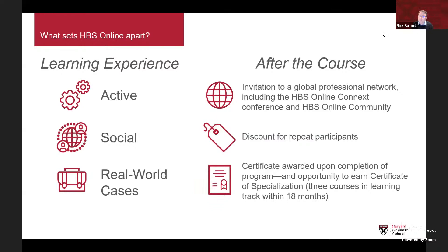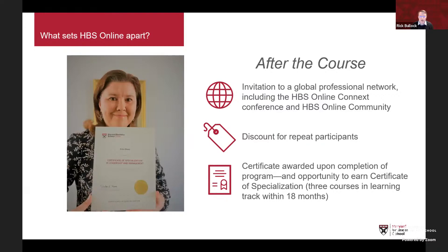We also offer a 30% discount for repeat participants once you've successfully completed your first course. Upon completing a single course, you receive a certificate with guidance on representing your learning on LinkedIn and elsewhere. If you enroll in three courses within a learning track — Leadership and Management being one example — and complete them within 18 months, you can earn a certificate of specialization.